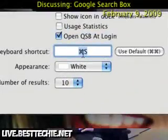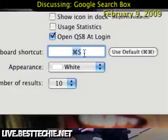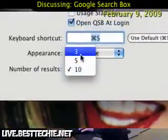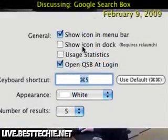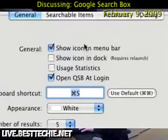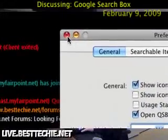You can set the keyboard shortcut to whatever you want — I have it set to Command+S. You can choose different appearances, and you can set it to show 10 results, five results, however many you like. You can show it in the dock or in the menu bar — whatever you like, you can configure it pretty much as you want with this application.